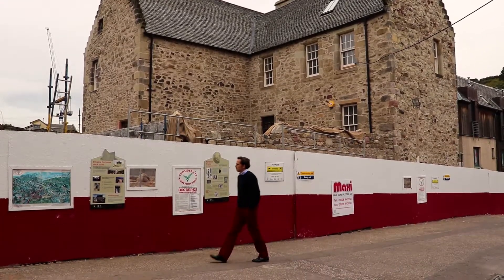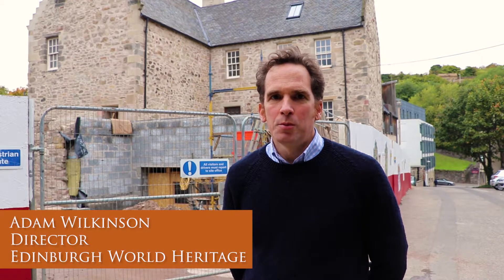At Edinburgh World Heritage we don't just think of conservation as conserving an object like you might in a museum, but about how you look after a whole city and how those objects sit within it.